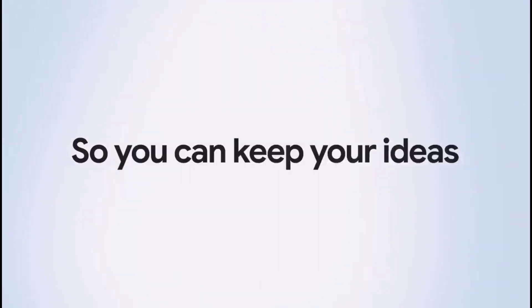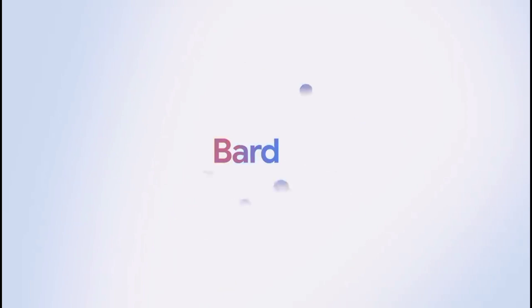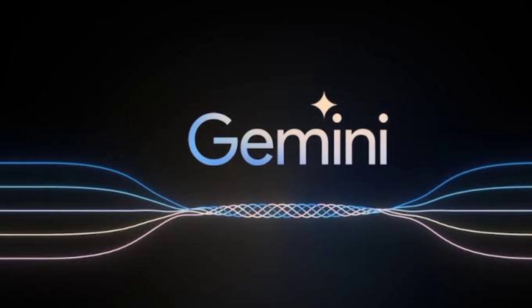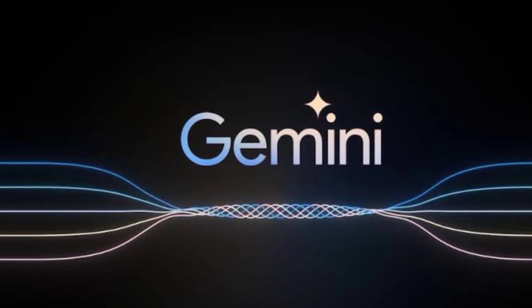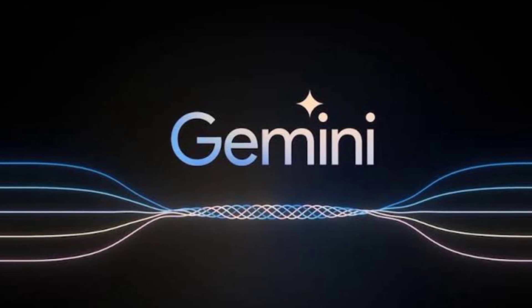It's important to know whether you're using the Gemini Pro version or waiting for the release of Gemini Ultra, as this will help you tailor the chatbot to your specific needs. Google Bard's research tools have been enhanced by integrating with Google Search, which supports accurate fact-checking and information retrieval.